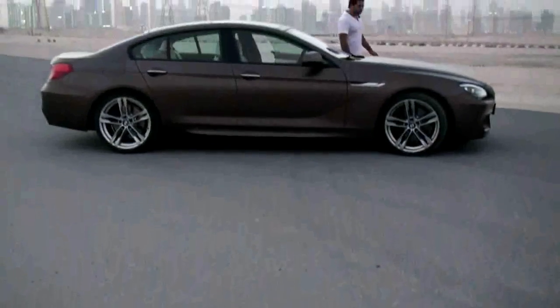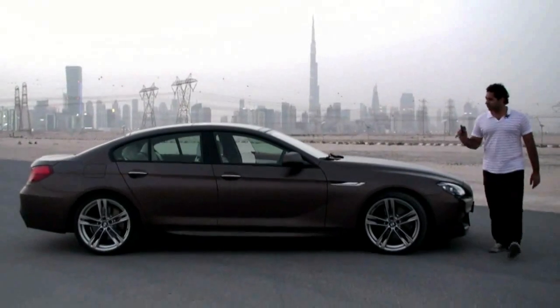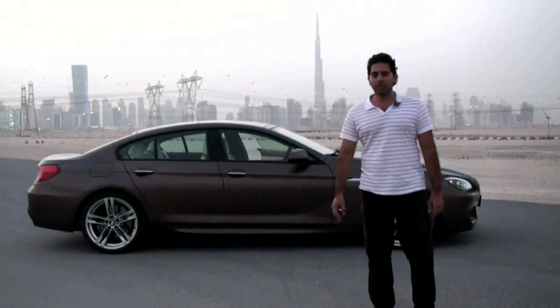The 650i will produce a lot more driving thrills with its 4.4-litre twin-turbo V8. But as it stands, the 640i Grand Coupe mixes great looks, a superb interior, and solid performance with absolute ease.